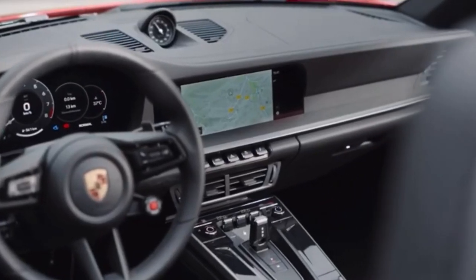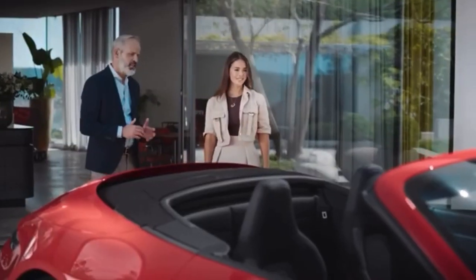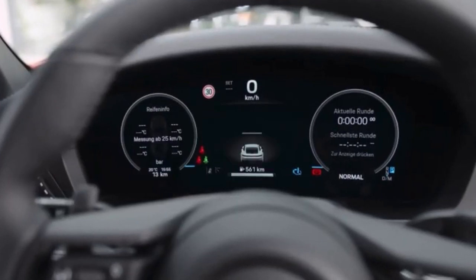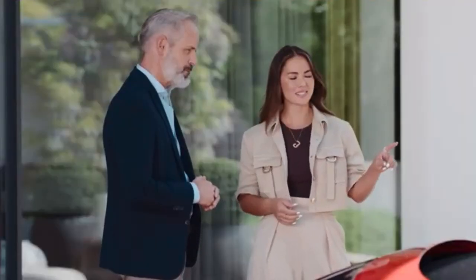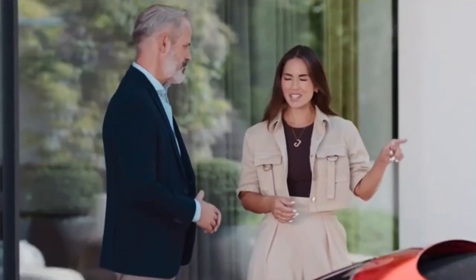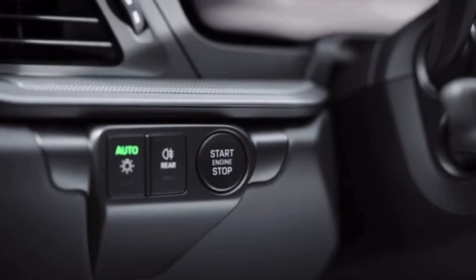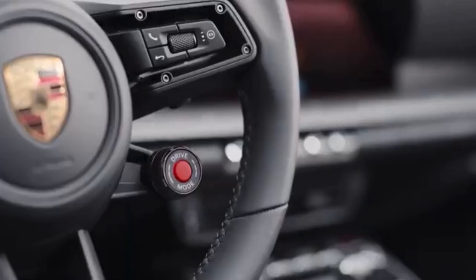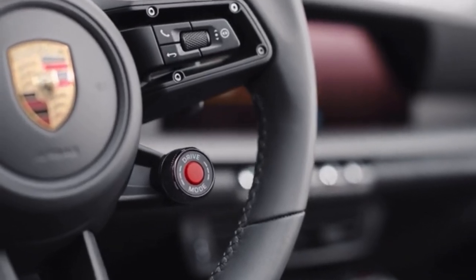The interior is modern, even a little futuristic. The first feature you can see is the new 12.6-inch curved digital display. You can choose from seven different screens — it's a completely new driver experience. I couldn't miss the start button; it's just like in the Porsche GT race car, and of course it's on the left side next to the steering wheel. The mode switch now comes as standard, even in the 911 Carrera.